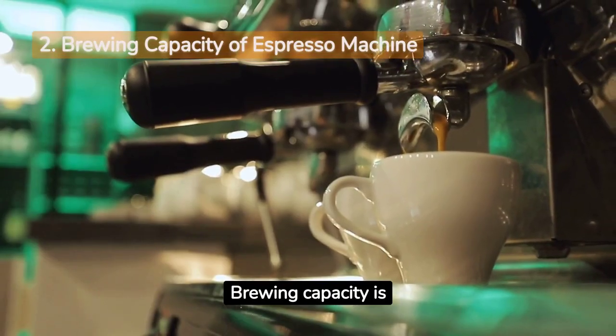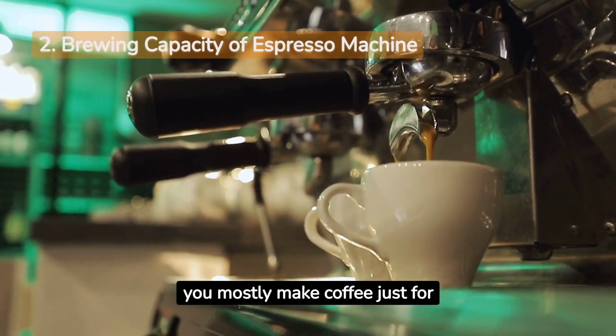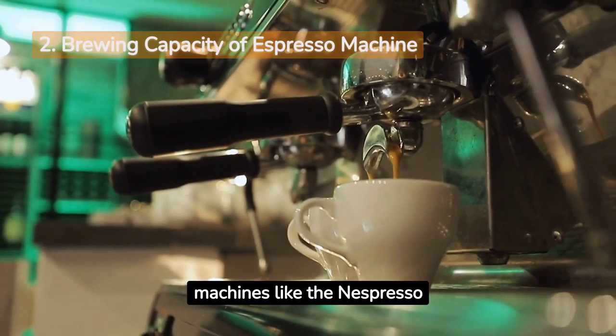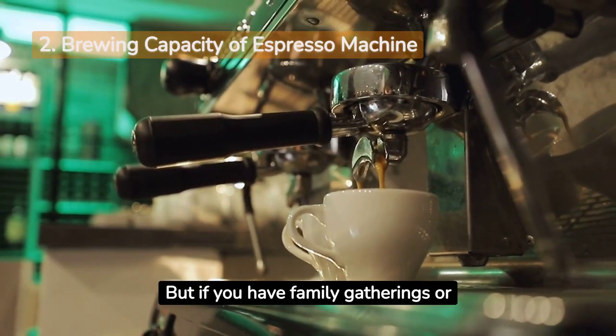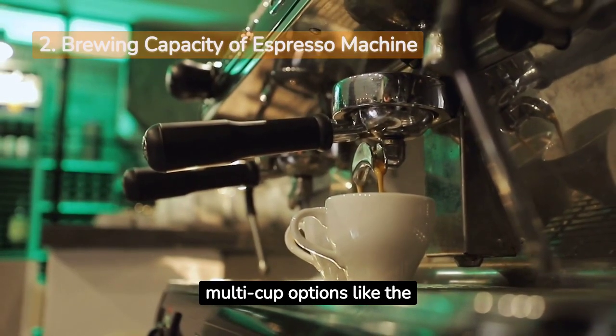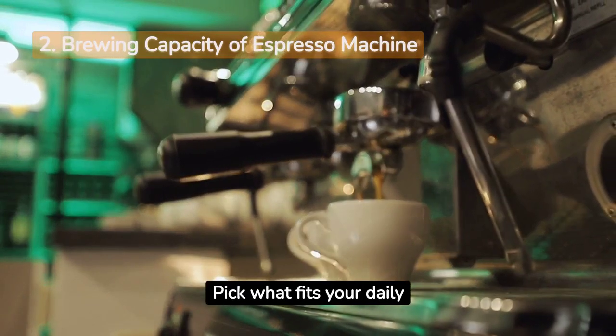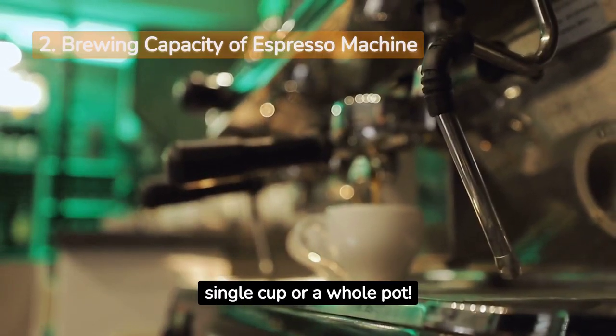Brewing capacity is something you've got to think about. Do you mostly make coffee just for yourself? Single-serve machines like the Nespresso Virtuo are perfect. But if you have family gatherings or entertain guests, you might need multi-cup options like the Breville Best 980XL. Pick what fits your daily coffee needs, whether it's a single cup or a whole pot.